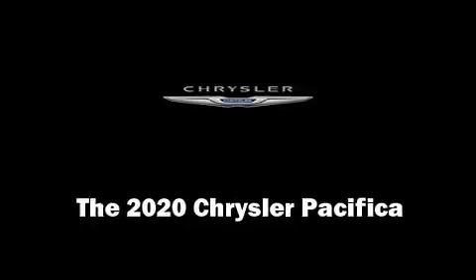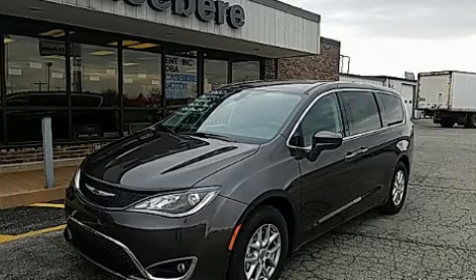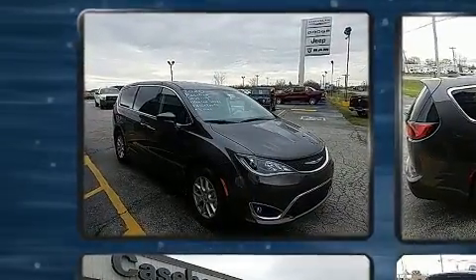Experience driving perfection in the 2020 Chrysler Pacifica. It features an automatic transmission, front-wheel drive, and a refined six-cylinder engine.